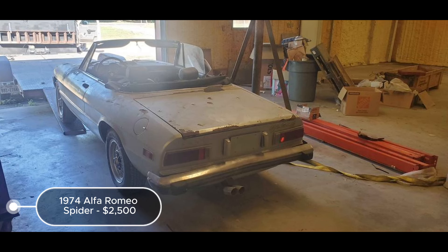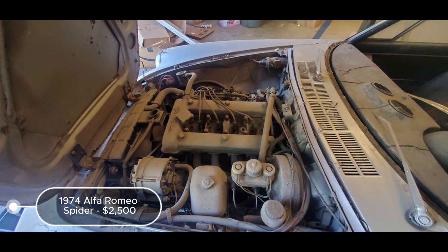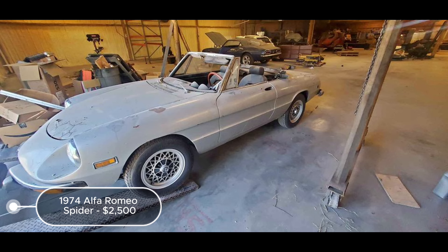The 1974 Alfa Romeo Spider convertible listed at $20,500 represents a compelling restoration project. Featuring a manual transmission, silver exterior, and black interior, this car maintains its original Spica injection and drivetrain, enhancing its vintage authenticity. The seller highlights that the car is very complete and solid, a positive sign for restoration feasibility. However, it needs everything, indicating extensive work required on both mechanical and aesthetic fronts. The included but uninstalled used windshield is a helpful addition.